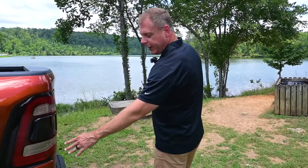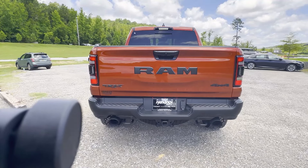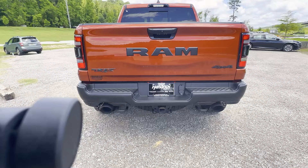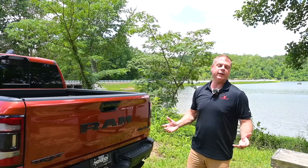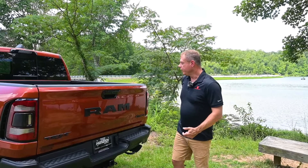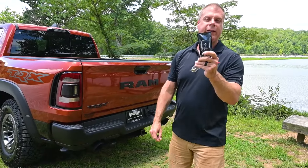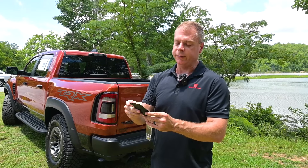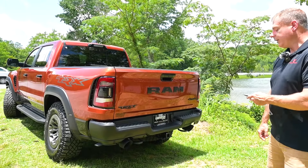Continuing on, you got more TRX badging, your LED lamps, and Ram in black — the black really looks good with this particular color. You got your TRX badging, more recovery hooks, your tow system, your power outlets, and your trailer hookups. And you have two massive exhausts here, and this thing absolutely sounds amazing. There's nothing like it — in my opinion it sounds more throaty and louder than the Raptor R. You got your rear camera and all your parking sensors. Here is the key fob — on the back it does have TRX. You have unlock, lock, you can lower the tailgate, and you have remote start. So we can lower the tailgate.